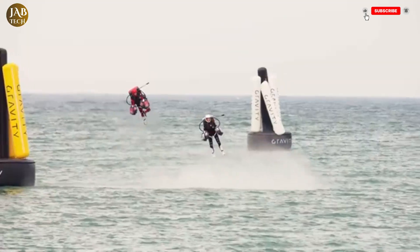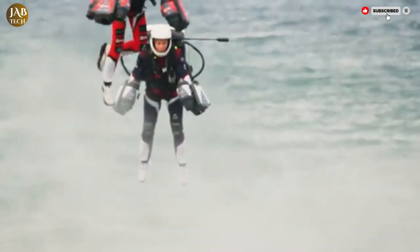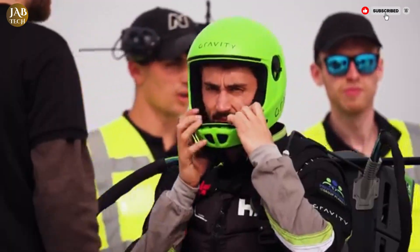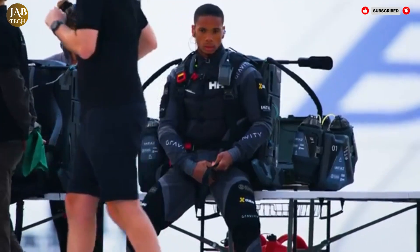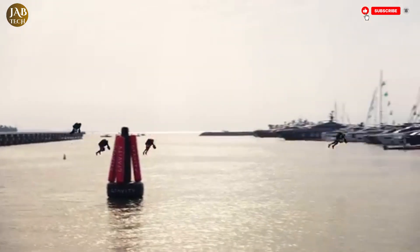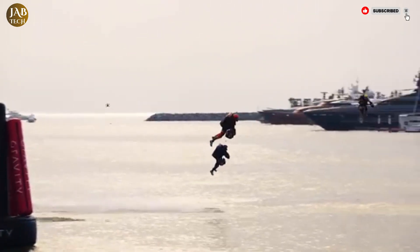What sets this jet suit apart is its method of control. Rather than relying on joysticks or complex panels, the pilot directs flight movement by shifting the position of their arms. This intuitive control system, supported by built-in sensors and advanced stabilization, makes the flight feel natural and responsive.